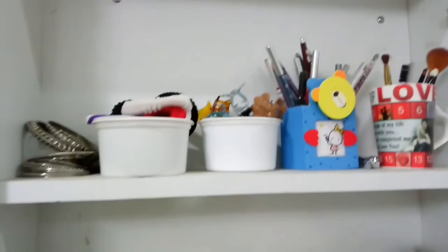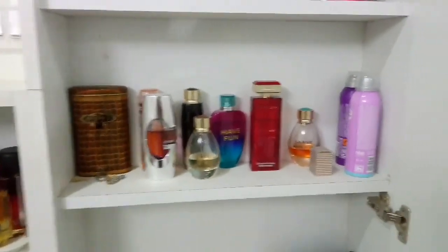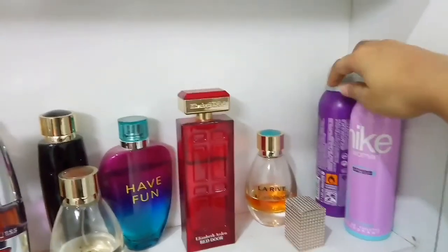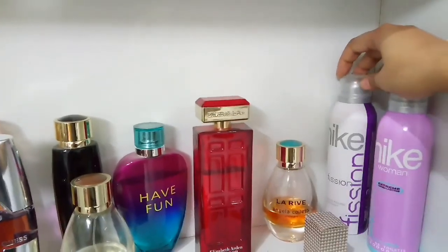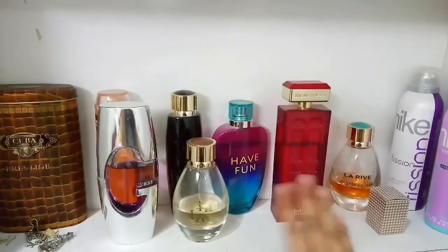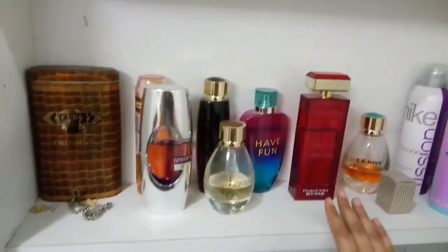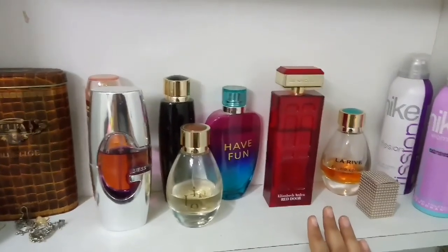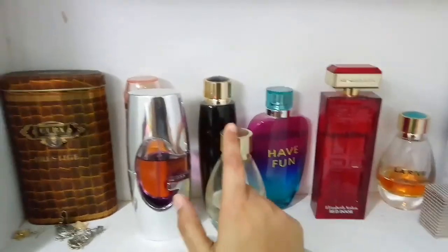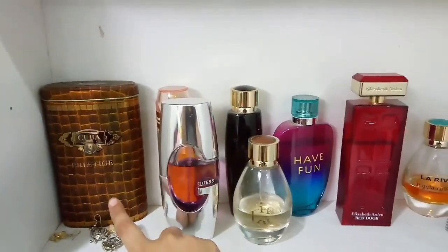Let's come to the second shelf. Here I have kept some perfumes. This is the duo which I use every day — I use Nike. And these are the other perfumes I love: Elizabeth Arden, Ilariep, Larsen Moon, Guess, and this one is Cuba.